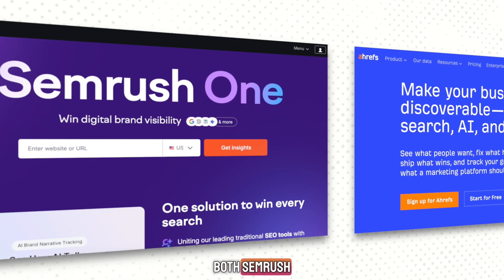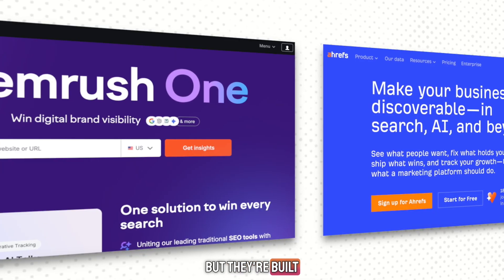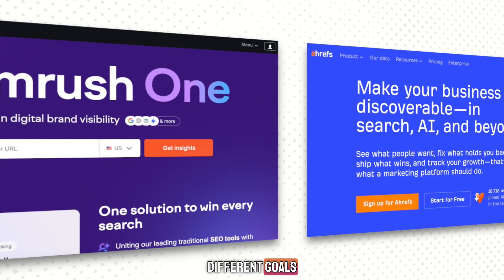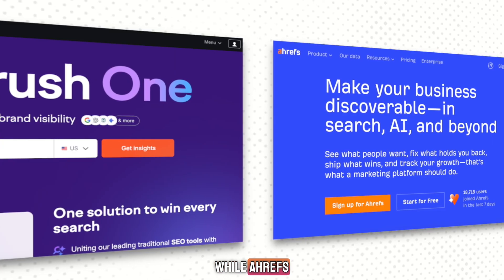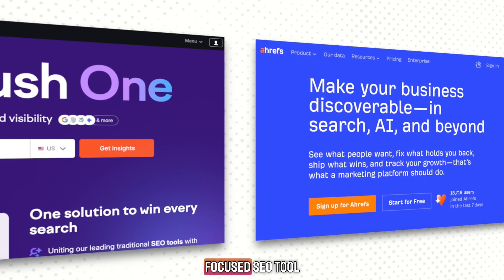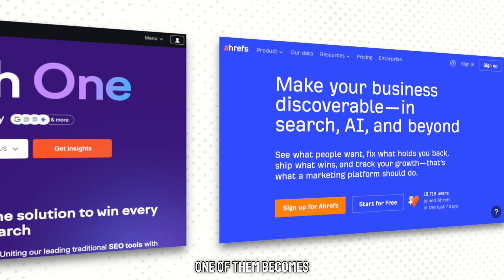Both SEMrush and Ahrefs are excellent SEO platforms, but they're built with slightly different goals. SEMrush is more of an all-in-one marketing suite, while Ahrefs is a very powerful, focused SEO tool. So depending on what you need, one of them becomes the clear winner.